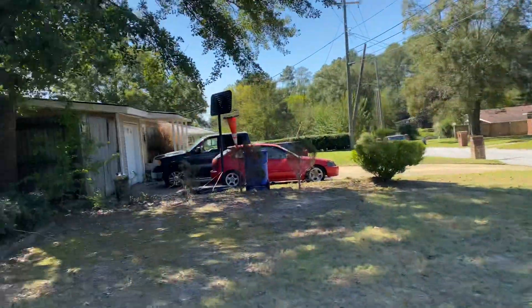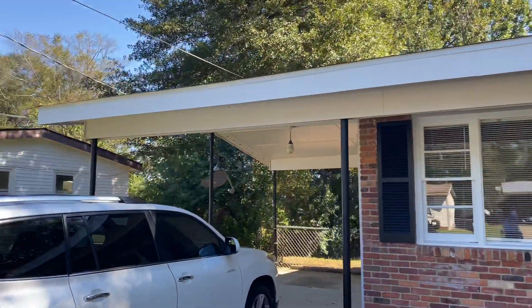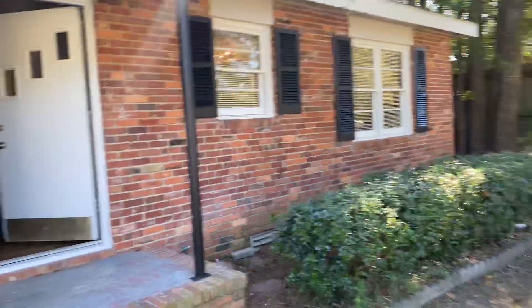Hello, Mr. Ken. This is Mia. I'm doing a video for you. Covered carport front of the home.